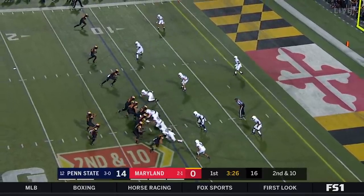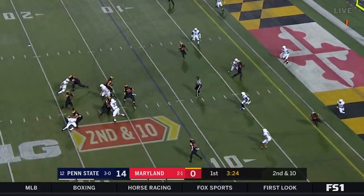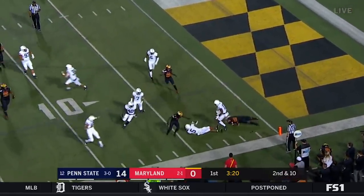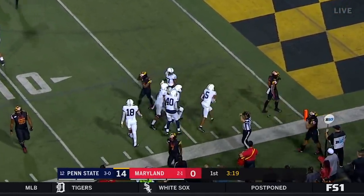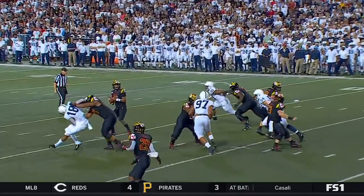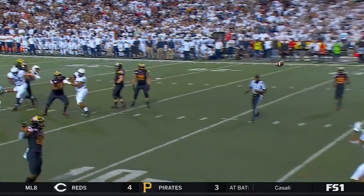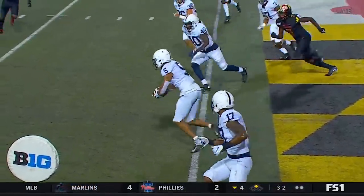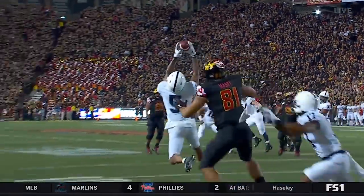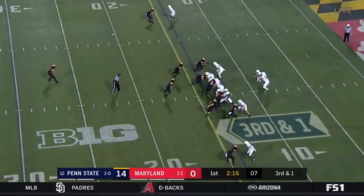Whatever the case may be, make him decide — Johnson for the corner — intercepted again! Tariq Castro-Fields at his field corner position, playing more in the boundary, which is the short side of the field on this one. That's just a poor decision to throw that play against double coverage with a safety high over the top. You've just got to throw that away.